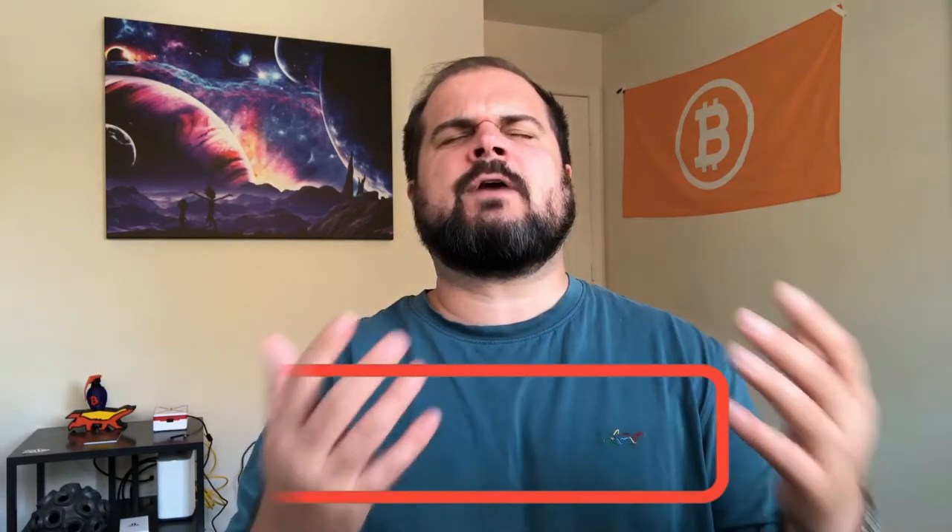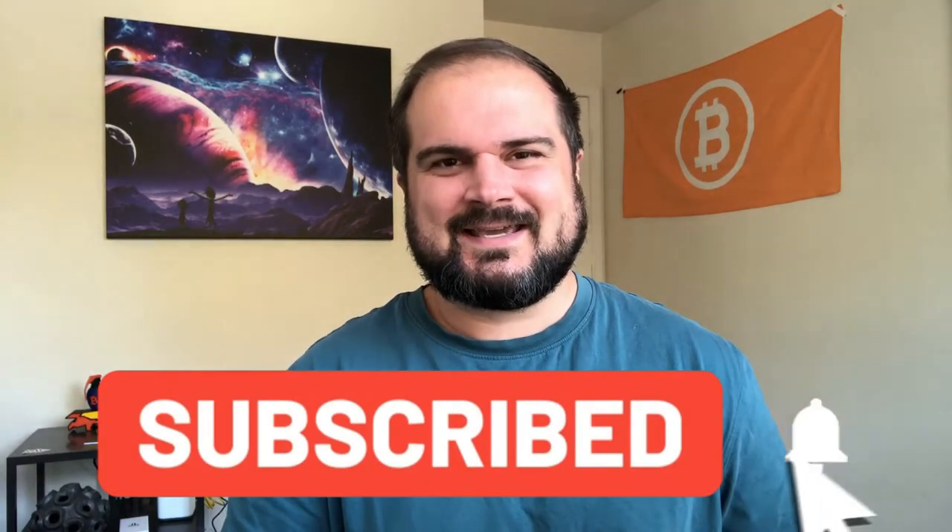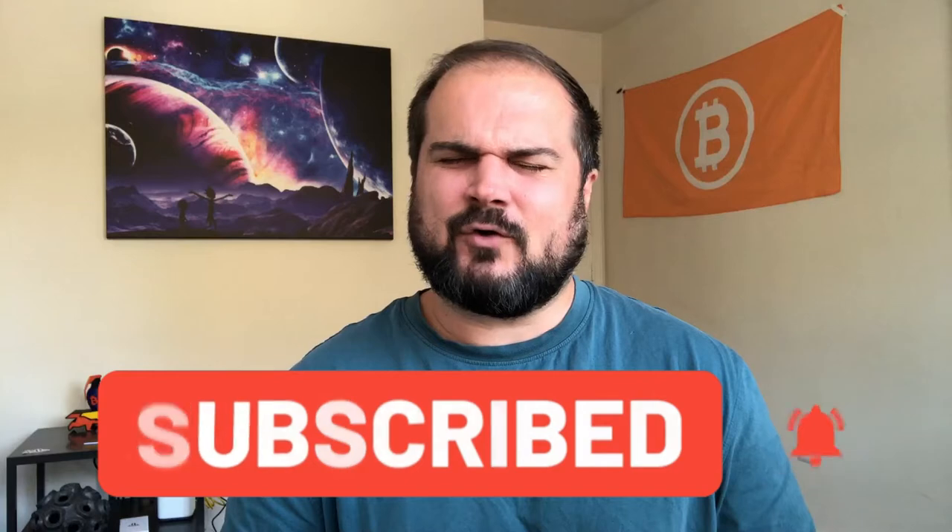For those returning to the channel, welcome back — it is an absolute pleasure to have you. For those new, I welcome you as well. Over 80% of you watching right now are not currently subscribing, so if you like this content, I invite you to consider subscribing and join our growing community. I cover all manner of Bitcoin-related content — tutorials, wallets, how to acquire and secure Bitcoin, Lightning Network, DeFi on Bitcoin, news analysis. You want it, I cover it.